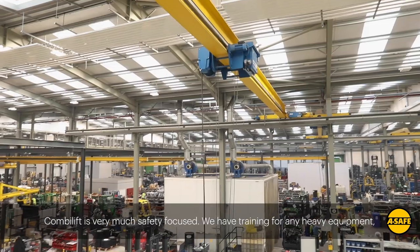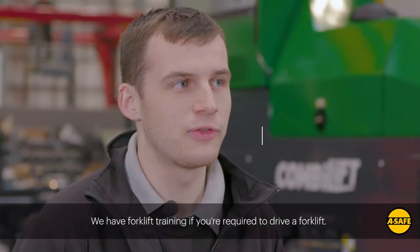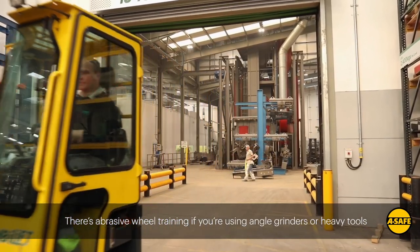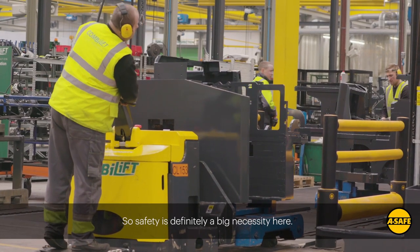CombiLift is very much safety focused. We have training for any heavy equipment such as overhead gantry cranes that we use. We have forklift training if you're required to drive a forklift. There is abrasive wheel training if you're using angle grinders or heavy tools like that. So safety is definitely a big necessity here.